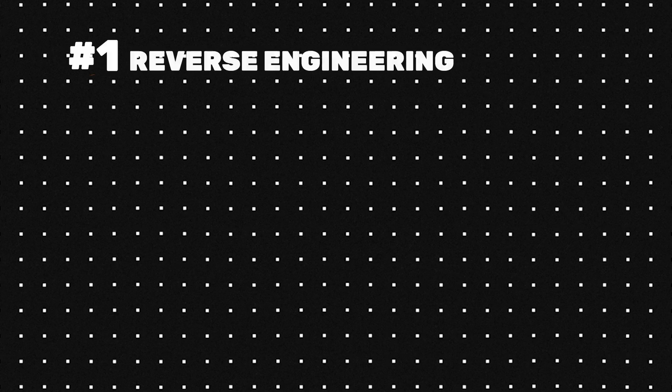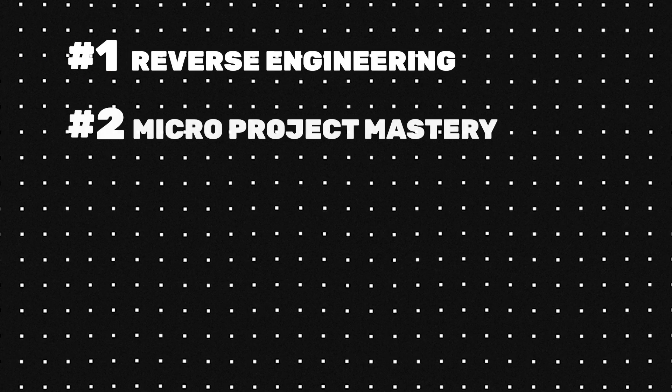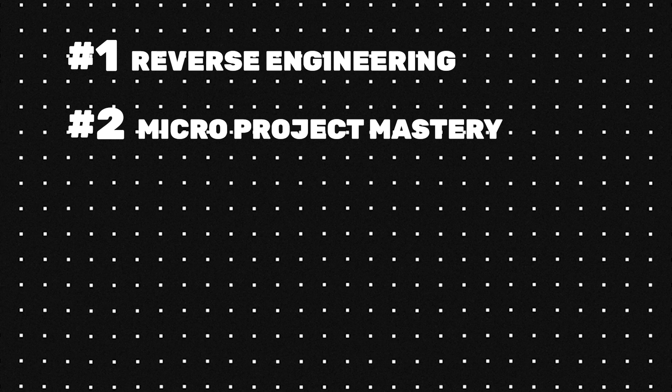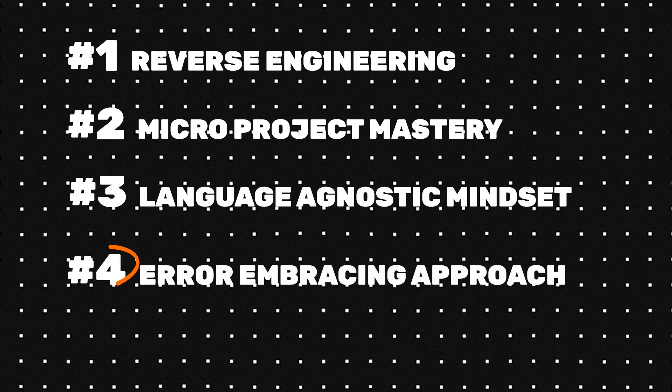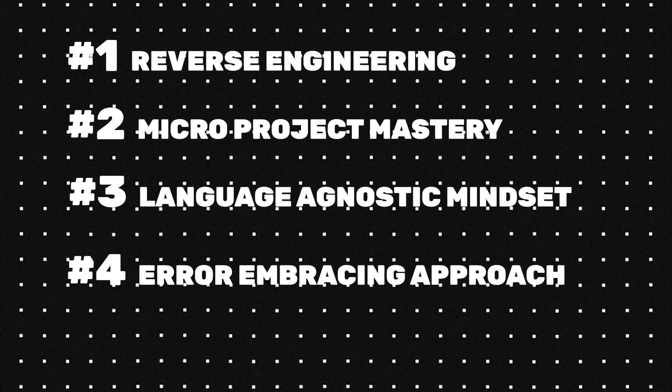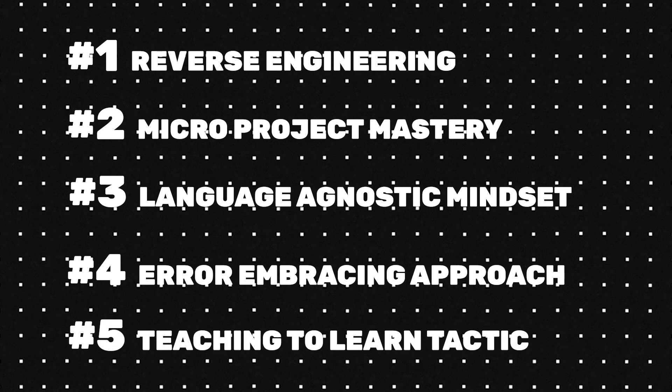So there you have it — five secrets. Let's recap: number one, reverse engineering, learn from existing projects; number two, micro project mastery, build small projects daily; number three, be language-agnostic and focus on universal principles; number four, embrace errors and turn mistakes into learning opportunities; number five, teach to learn and solidify your knowledge by helping others. The key is consistency and persistence — start with one strategy, apply it consistently, and watch your skills transform over time. Your coding genius is just waiting to be unleashed.